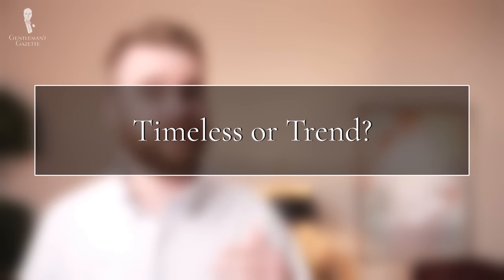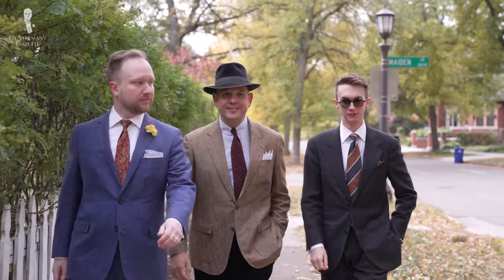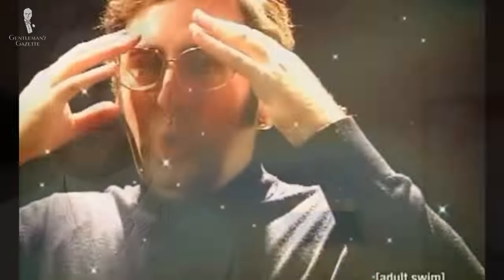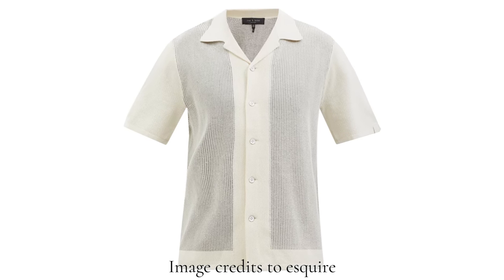Returning to the question of today's video: is the knit polo shirt timeless or merely a trend? Given everything we've discussed, we are firmly in the camp that they are a timeless piece if done correctly. We are fans of classic menswear, so we're very happy when a classic piece spikes in popularity. If you're adding one to your wardrobe, add one that doesn't get dated quickly — focus on a great fit and simple style so you can transcend trends. This vintage trend seems to be in right now, so you could find gently used ones for a great price, though we'd still recommend buying new as the cut and condition will last a lot longer.